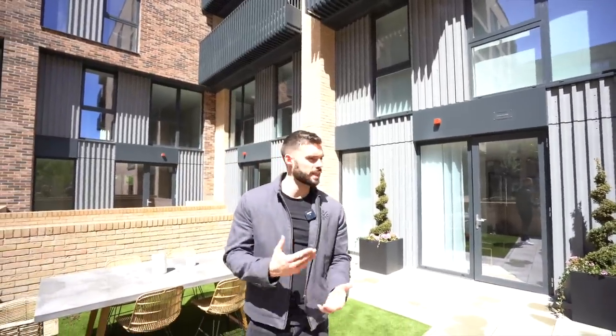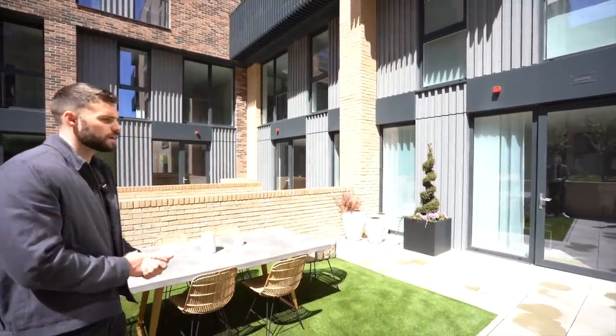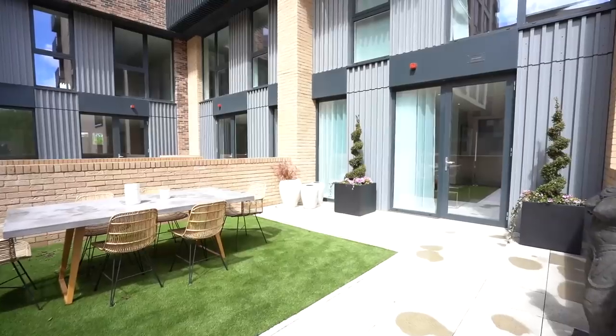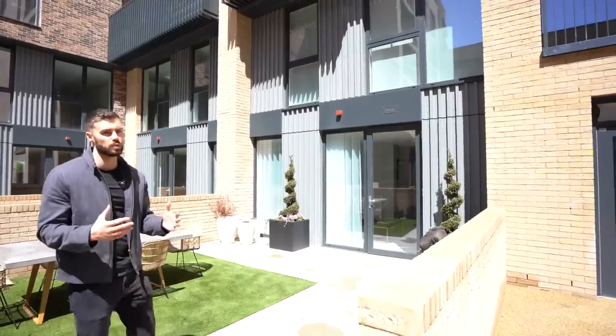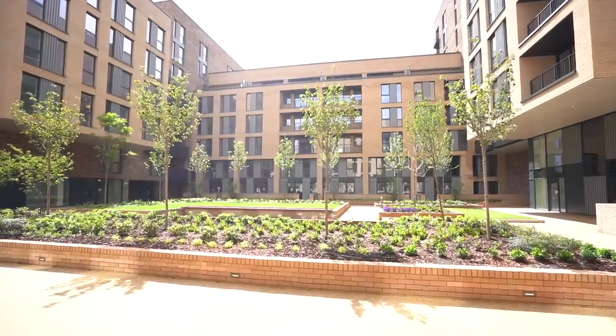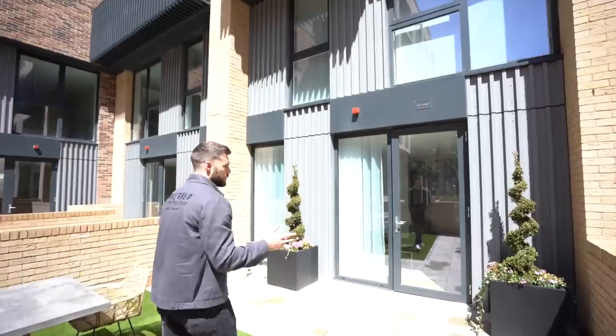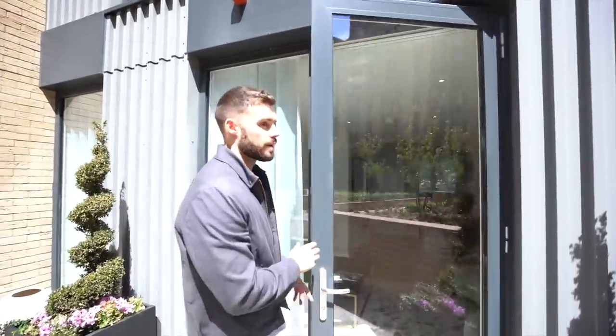So we'll take you on a full tour, let's start off on the exterior. You've got this private garden area where you've got enough space for like a six-seater table, somewhere to have a few chairs, just to get that little bit of outdoor space. And then this area is gated, so this is private for the development — the communal area. And then you've got two entrances. We're going to go through the back entrance now, which does take us into the living area first of all.